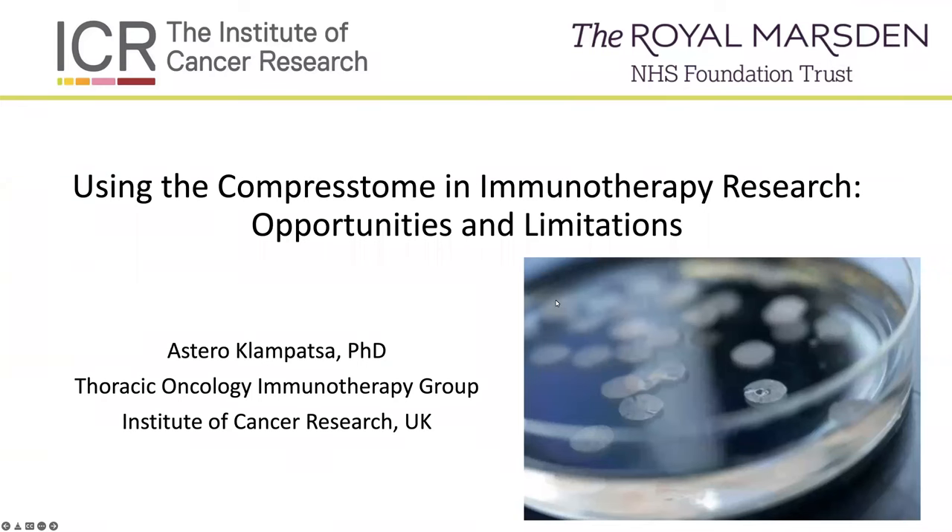Hello everybody, and welcome to our Precisionatory webinar today on May 23rd, 2022. It's a pleasure to have everyone, and it's our honor to have Dr. Astero Clampazza, who is a team leader in cancer immunotherapy at the Institute of Cancer Research located in London. She is also a senior lecturer at King's College in London. She earned her PhD in research oncology, which focused on mesothelioma, apoptotic, and hypoxia pathways from Queen Mary's College at the University of London.